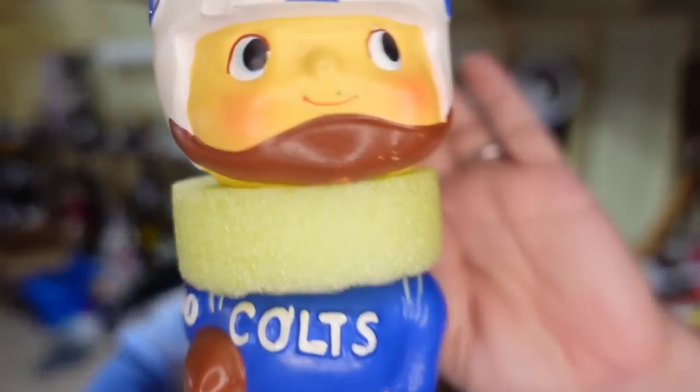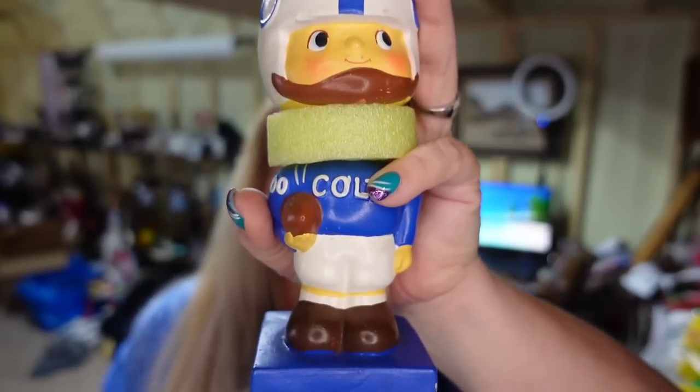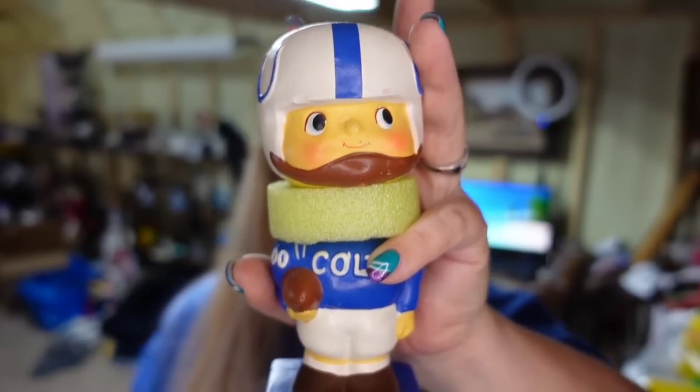Let's get back to those eBay sales — the last two. One of which is this Colt bobblehead. This is a pool noodle to stabilize the bobblehead. This one sold for $71.27. I paid $20 and it's about a $40 profit sold in about four months.